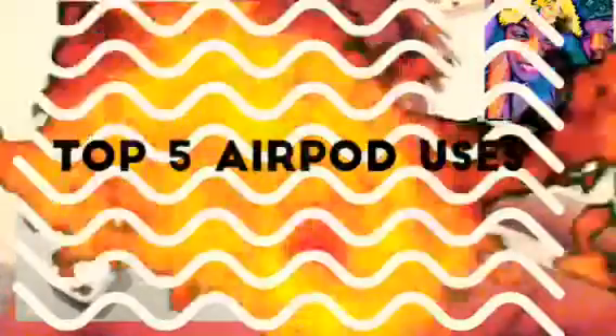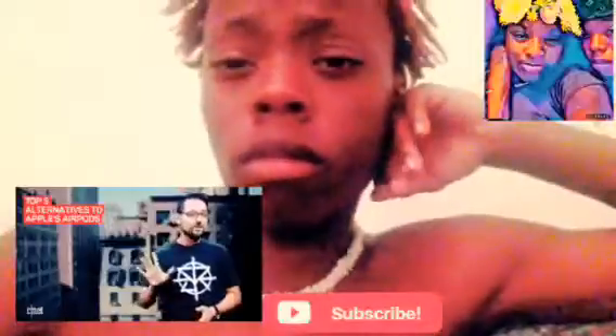Apple didn't invent the first wireless headphones, so I talked to CNET editor Justin Yu to find the five best alternatives to AirPods.